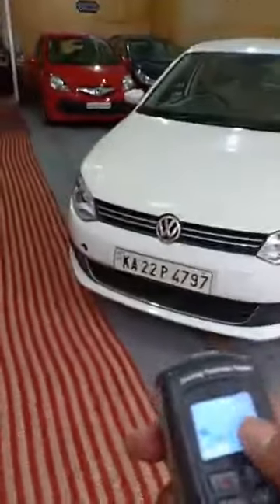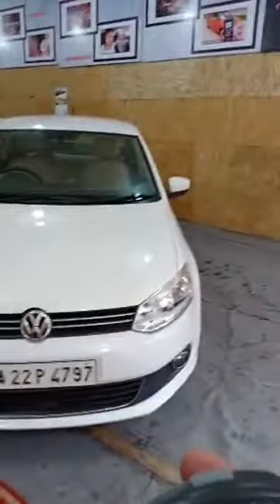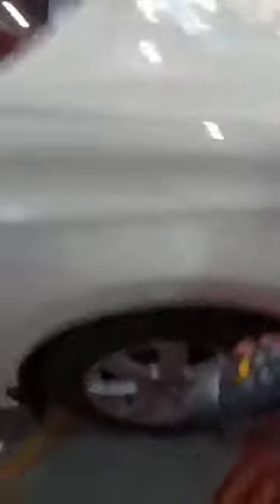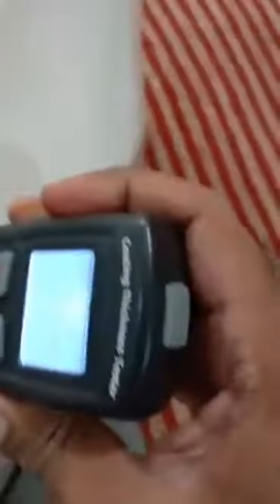Let's analyze the car further with my paint work gadget — the paint coating thickness meter. This will exactly tell you where the car has been painted and accidents, if any. Let's start with the right side fenders. The right side fender, starting with it — it has been painted twice, two rounds of paint done on the right side fenders.